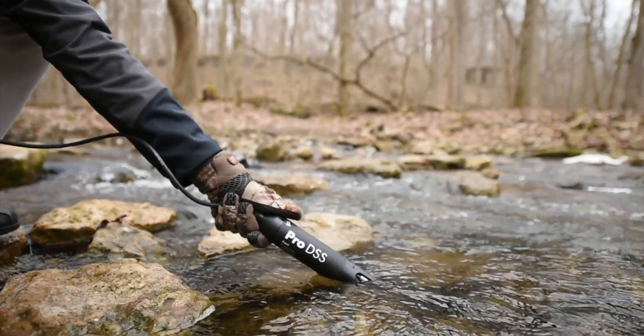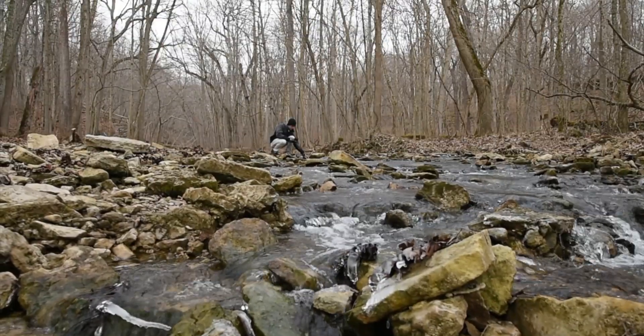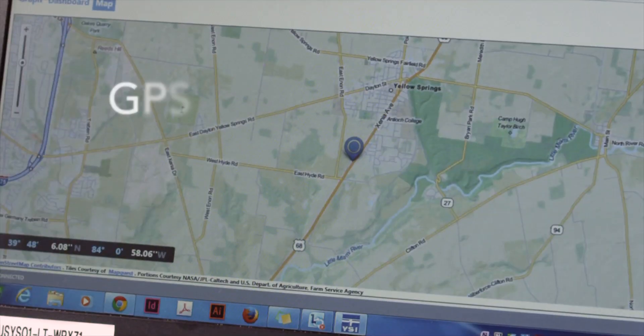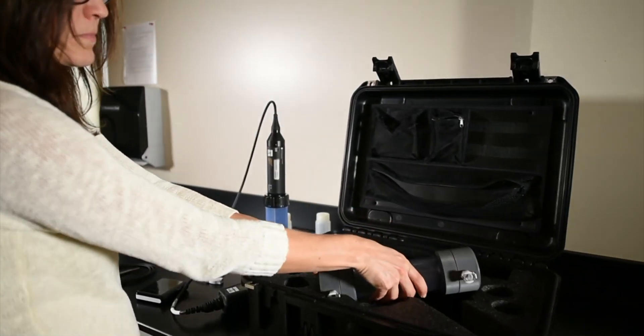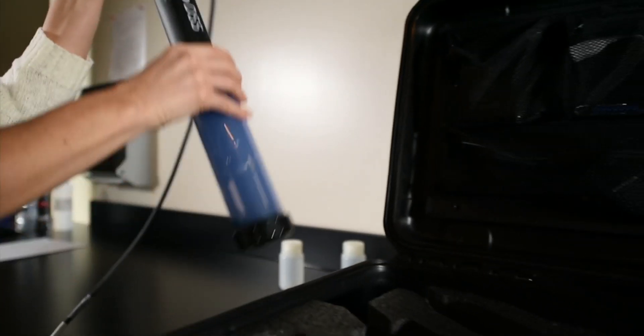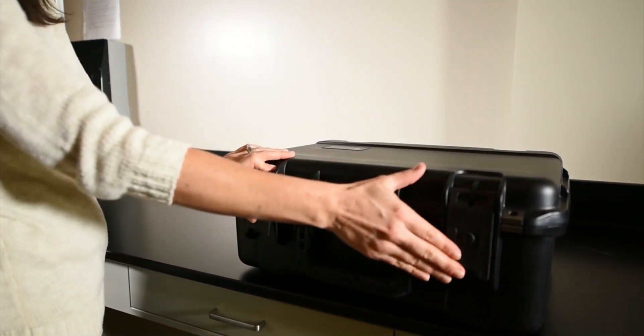There are many options when ordering a ProDSS instrument. You can choose cables up to 100 meters, with or without a depth sensor, and the GPS feature is optional. A whole range of accessories, such as cases, a flow cell, external battery packs, sensor guard weights, and standards are available to complete a ProDSS system.